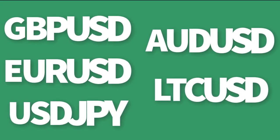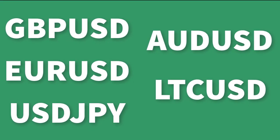Here are the currency pairs I am watching for next week: the British Pound Sterling against the USD, the Euro against the USD, the USD against the Japanese Yen, the Australian Dollar against the USD, and I'll wrap up the analysis with Litecoin against the USD. Let's dive into the weekly forex forecast right now.